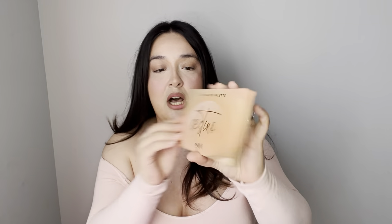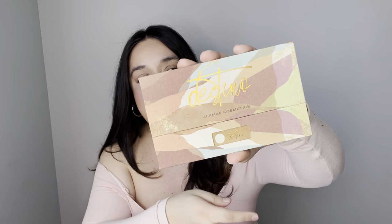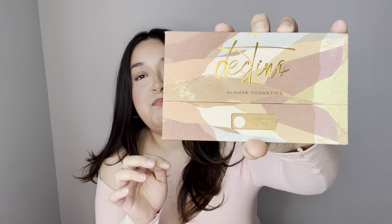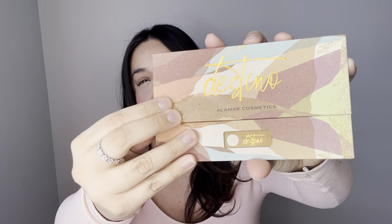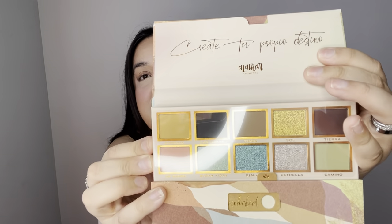The last thing I have in here is a palette from Alamar Cosmetics — it's their Destino palette. Let's go ahead and open her up. How beautiful is this palette! Already on the outside the colors are right there. It has this little lock mechanism at the bottom — it says 'destino' and then 'unlocked.' You can actually lock this baby up so it doesn't open in your makeup collection. When you move it over it's locked, and when you move it the other way it's unlocked and then it opens up!